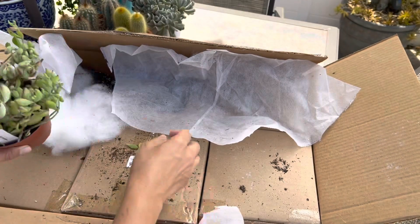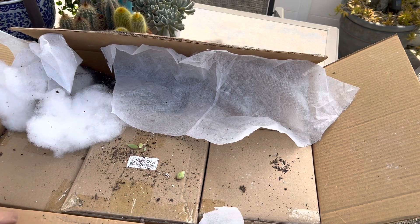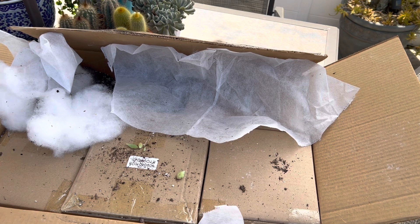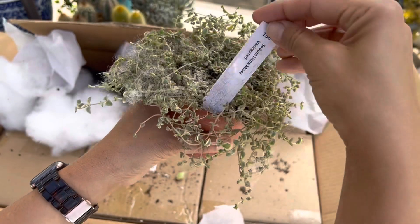Very cute — some leaves are falling off but that's okay. This one had a tag as well, we just didn't see it.